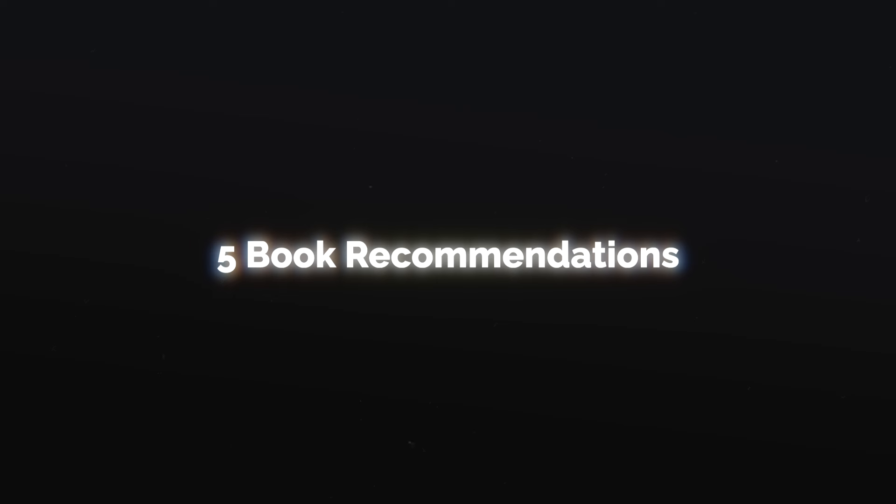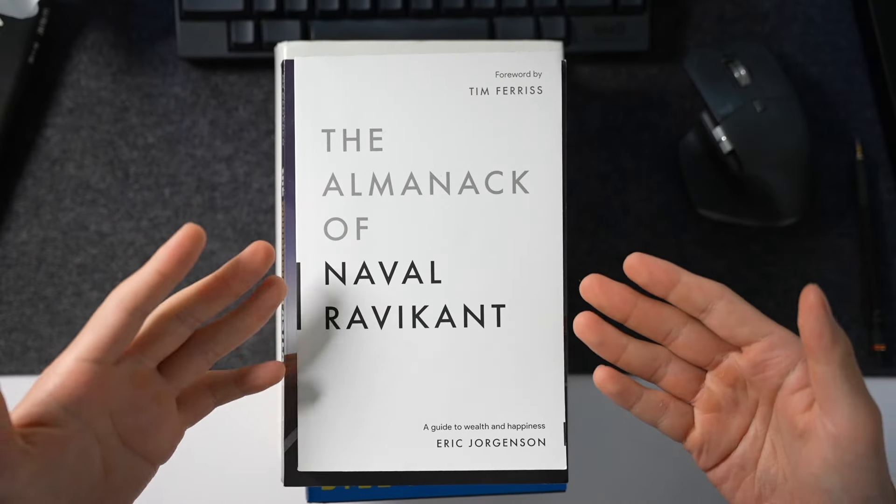I also want to share five book recommendations if you want to get started with these tips — books that are personally interesting to me and have changed my life in some way. The first one is The Almanac of Naval Ravikant. Naval is basically this super successful VC investor, and somebody compiled all of his best notes and tweets into a single book. This Almanac is almost like a modern-day philosophy book of his thoughts on how to build wealth, how to be more happy, and how to live a meaningful life. Highly recommend it, especially if you've heard of his name before.